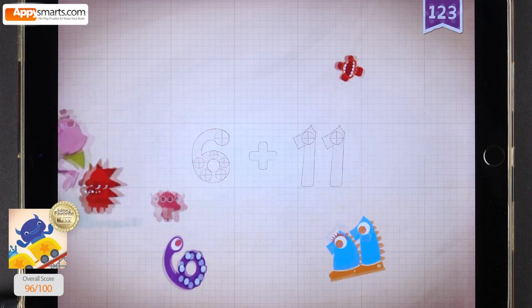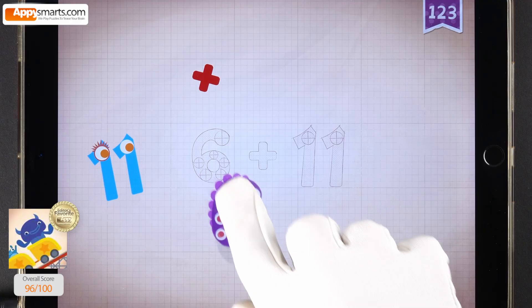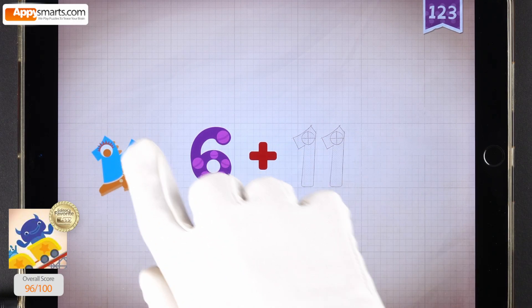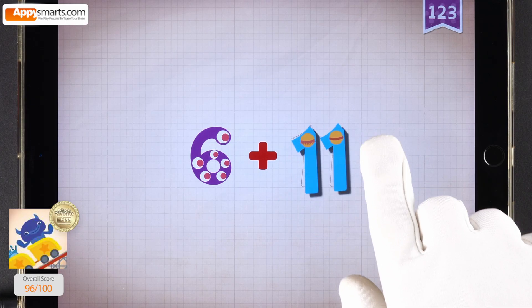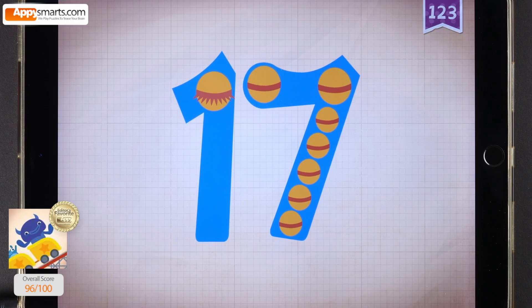Yay! Six, six. Plus, plus, plus. Eleven, eleven. Six plus eleven equals seventeen.